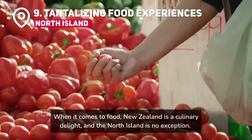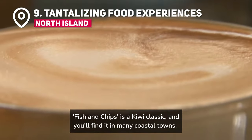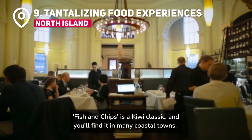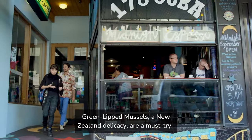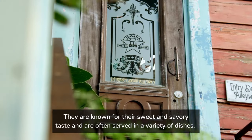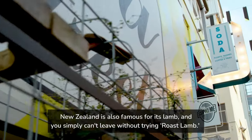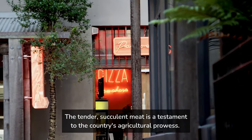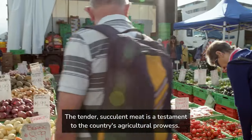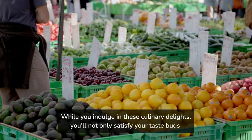When it comes to food, New Zealand is a culinary delight, and the North Island is no exception. Fish and chips is a Kiwi classic, found in many coastal towns, and the freshness of the seafood is unmatched. Green-lipped mussels, a New Zealand delicacy, are a must-try — known for their sweet and savoury taste, they are often served in a variety of dishes. New Zealand is also famous for its lamb, and you simply can't leave without trying roast lamb. The tender, succulent meat is a testament to the country's agricultural prowess. While you indulge in these culinary delights, you'll not only satisfy your taste buds but also experience a part of New Zealand's culinary culture.